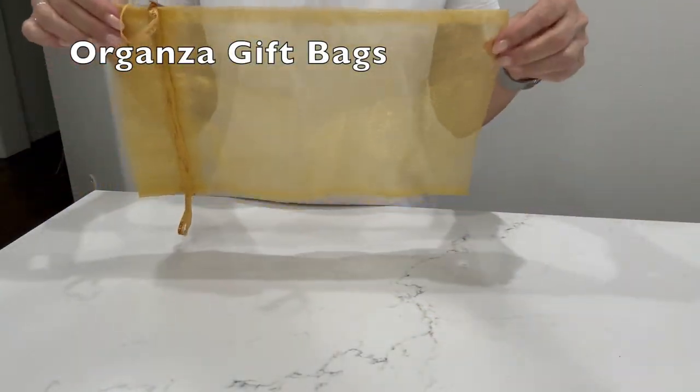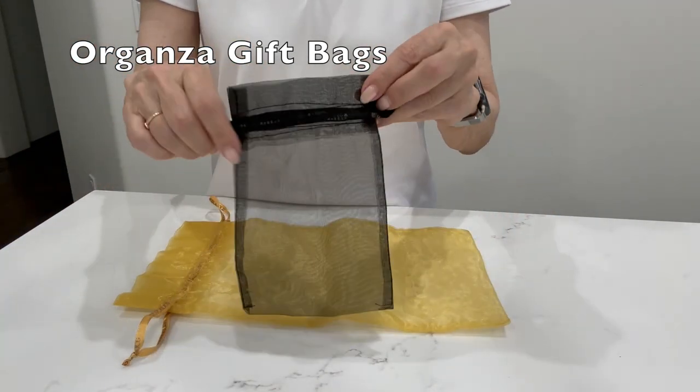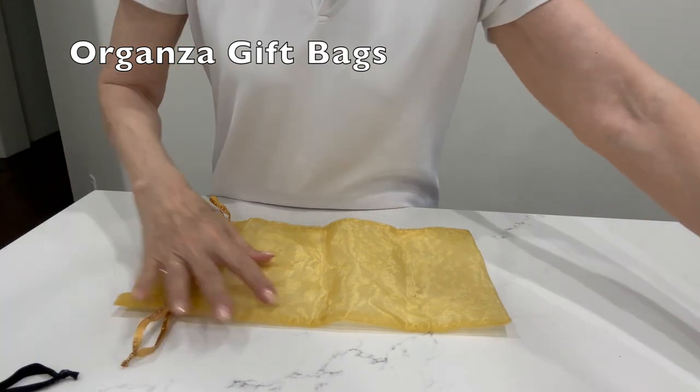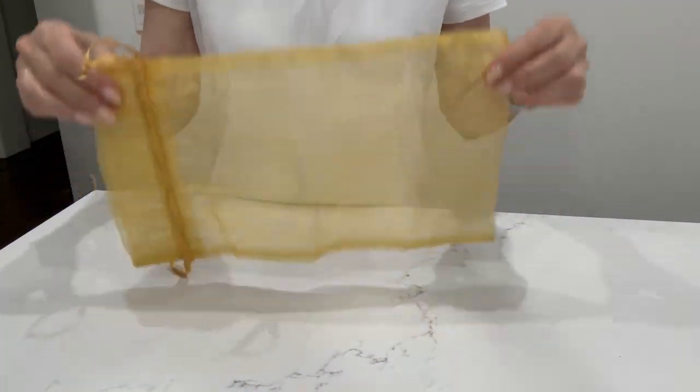I'm also a proponent of see-through bags. I use these organza gift bags for jewelry, electronic cords, nail clippers, and other small items. They are cheap, incredibly lightweight, and you can buy them in various sizes.